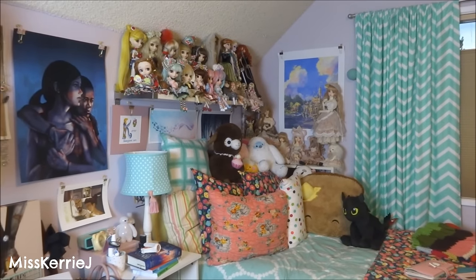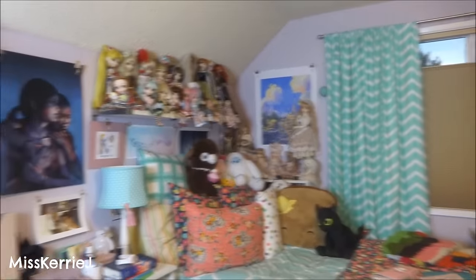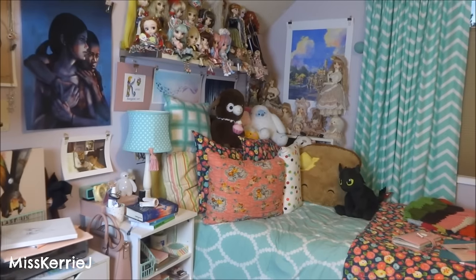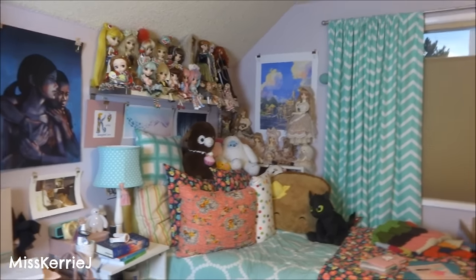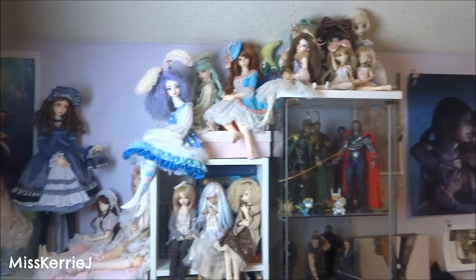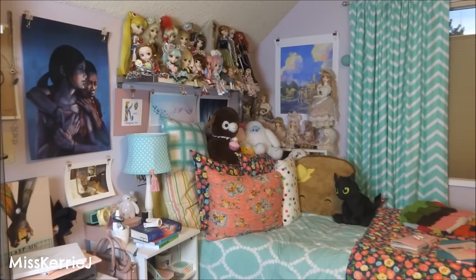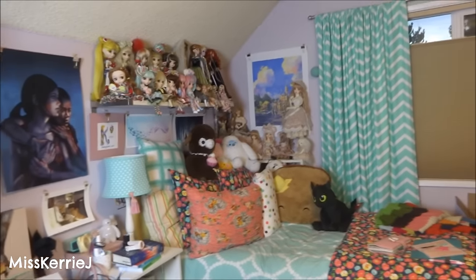That is it for my 2015 room tour. As usual, if you want to know where I got something, you can leave me a comment down below and I will start a running list of things that I've been asked. You can check the video description if you want to know where I got something. With the exception of the dolls — because I always get asked where they came from — they've come from so many different companies that I really can't say, unless you can describe what the doll looks like to me, I can probably tell you. If you guys want me to do an art book collection video, I can totally do that for you guys. If there's anything else you would like to see in the future from me, please let me know in the comments down below.